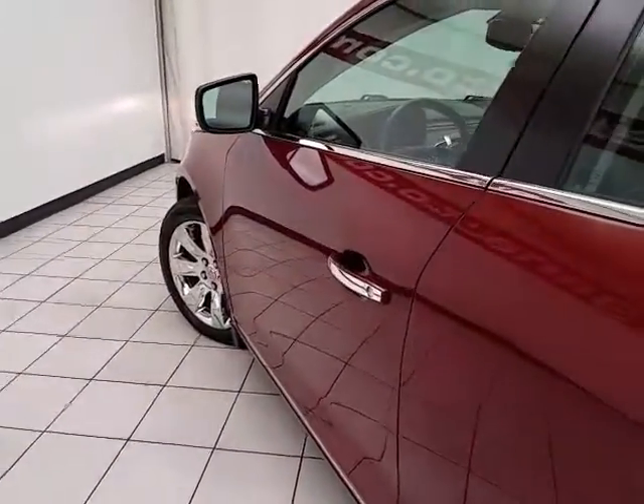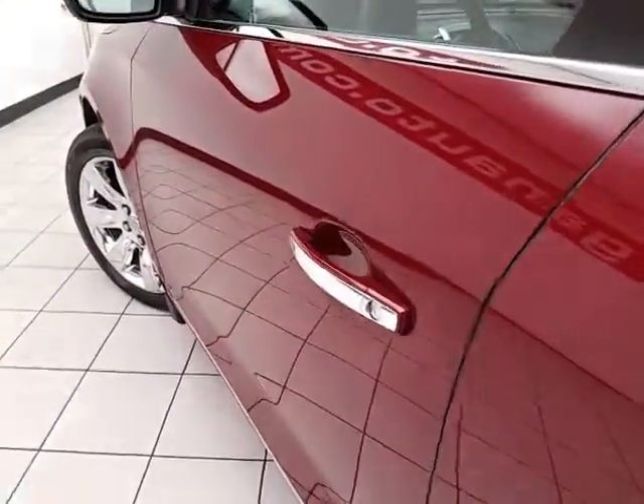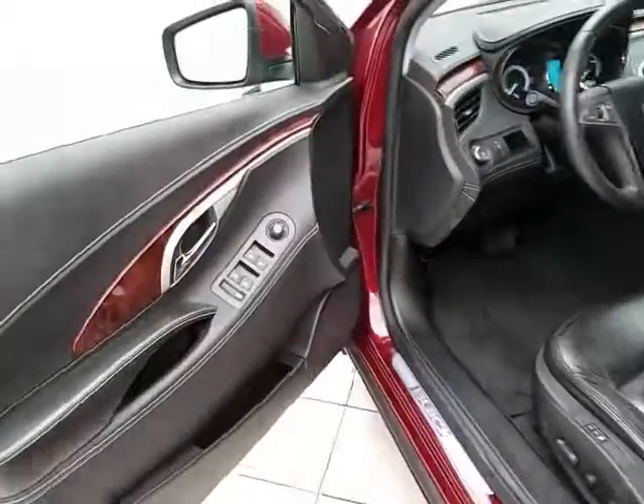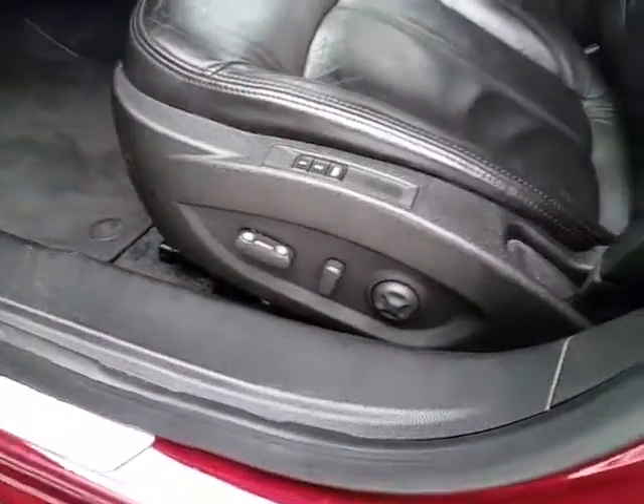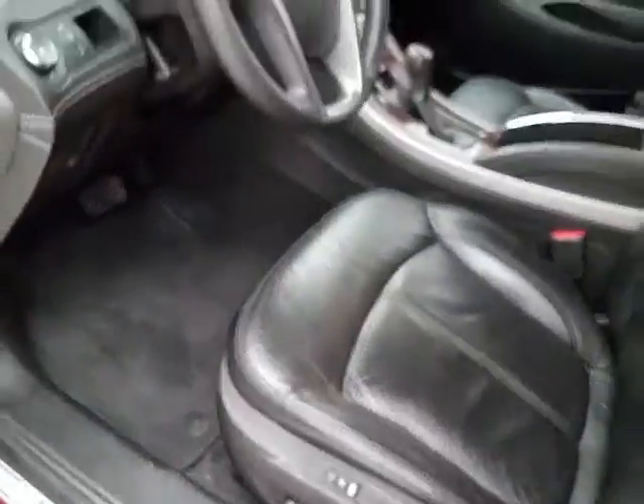The CXL has keyless engine start with remote start. Power windows, locks, and mirrors. Power driver seat with memory settings for two drivers.